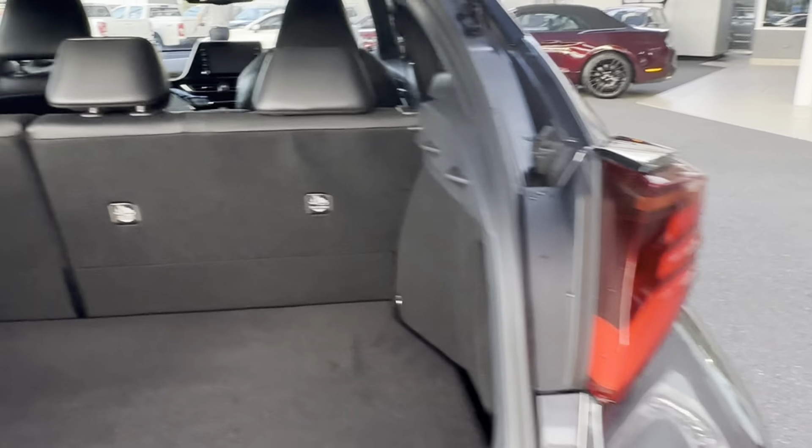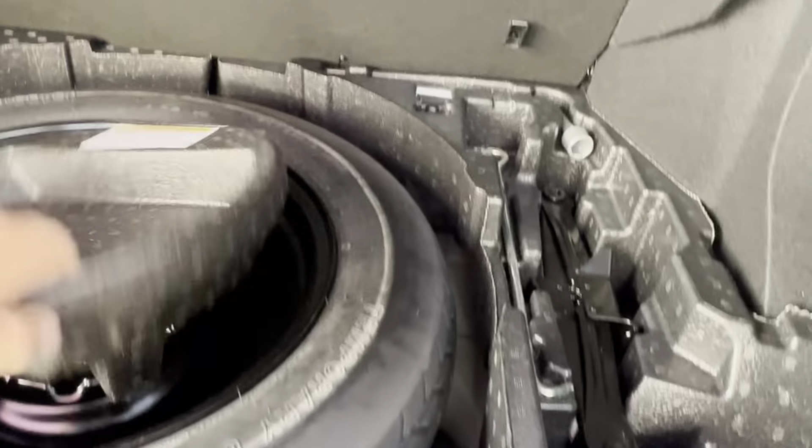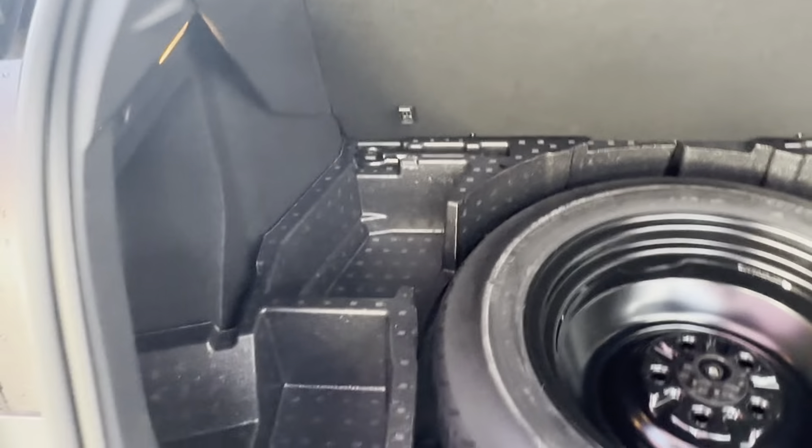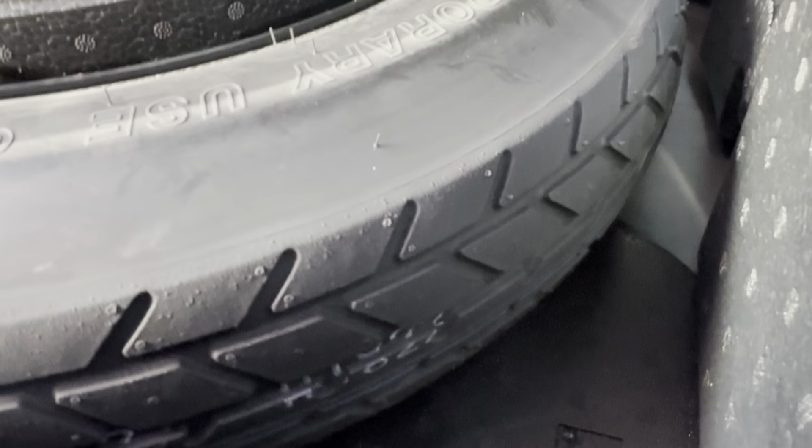I'll open up the boot — have a look in here. This mat's still in great condition, and just have a look underneath it — the boot's in great condition as well. I'll lift this up for you — have a look at that spare wheel. It easily lifts up out of the way, everything's really nice and tidy in there, and you've still got plenty of tread on that spare too.